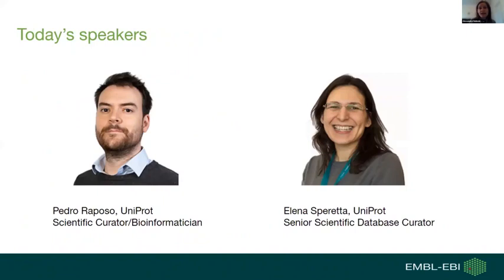With that, I'd like to start today's webinar on programming skills in biocuration. I'm very happy to welcome our two speakers. First, Pedro Raposo — a scientific curator and bioinformatician working at UniProt, the protein sequence database at EMBL-EBI. And second, Elena Sperka, who also works at UniProt as a senior scientific database curator. I'll now hand over to Pedro.